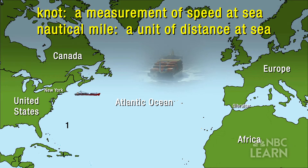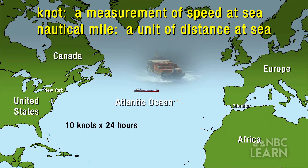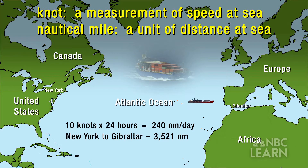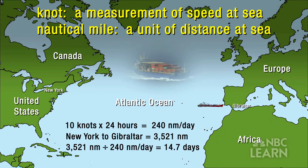A typical trip, for example from New York to the Rock of Gibraltar: if a ship is transiting at 10 knots — 10 knots is basically 10 miles an hour — and you do that for 24 hours, you're going to travel 240 miles in one day. How many miles is it from New York to Gibraltar? Divide it by 240 and that gives you the number of days it would take to make the transit.